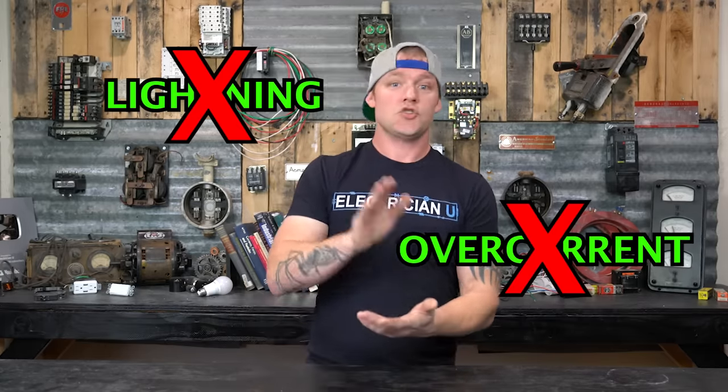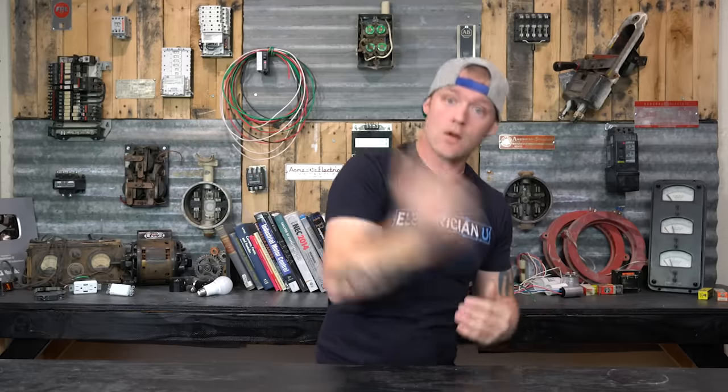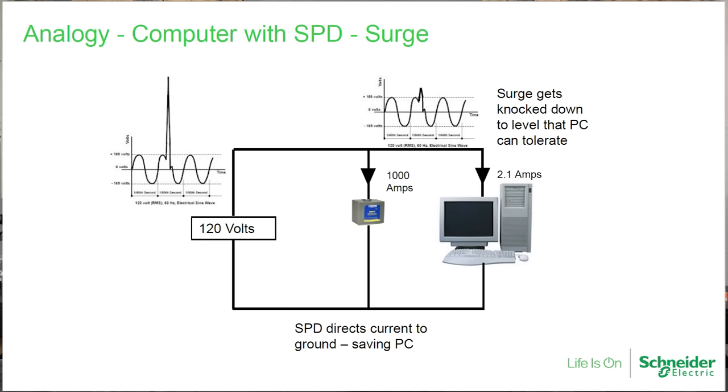What surge protection is NOT is lightning protection. It's not over-current protection. It's not short circuit or ground fault protection. If we have a ground fault, a short circuit, or lightning hits our home, that's not what a surge protector is there to protect against. A surge protector is really there to minimize and dampen the effects of a surge event — it cuts an over-voltage spike or over-voltage transient that comes into the system.